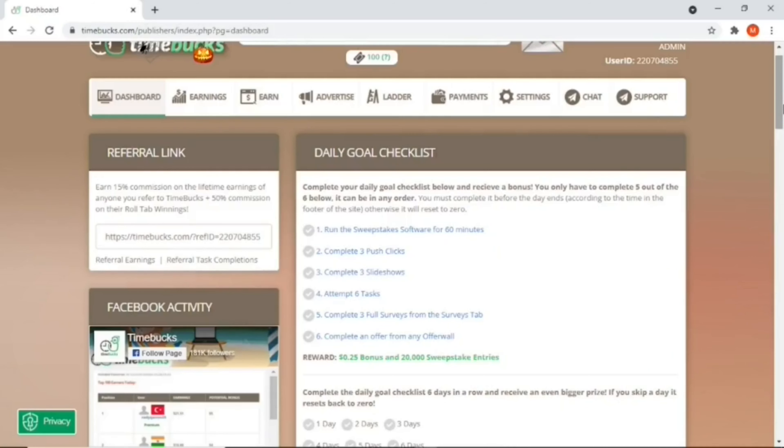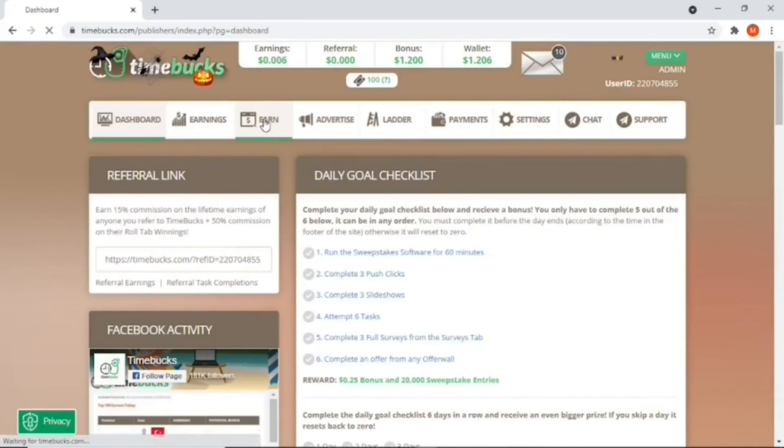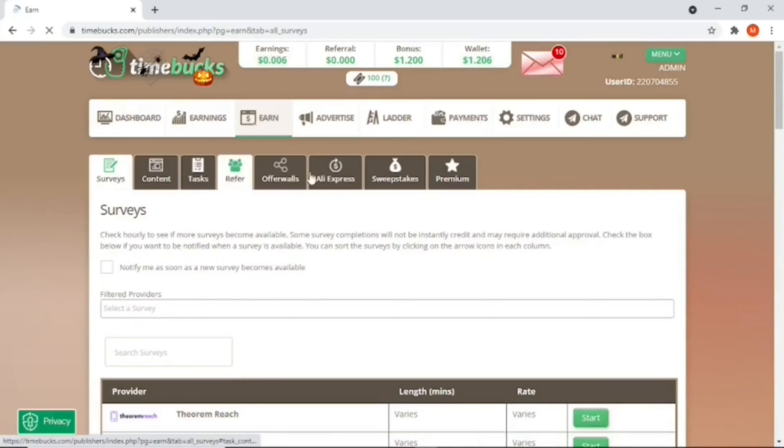The cashout threshold is $10, which is around 140 rand. The best way to earn on Timebacks is via surveys since it pays 50 times more than any other task. On the Timebacks platform, to take any task you just come to the Earn section, and as you can see there are different tasks available — the highest paying task is surveys.